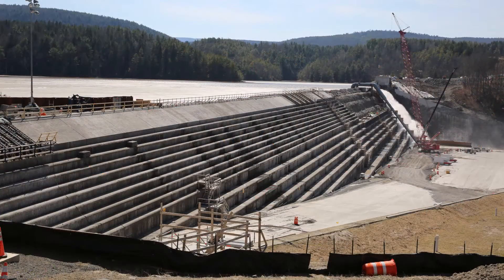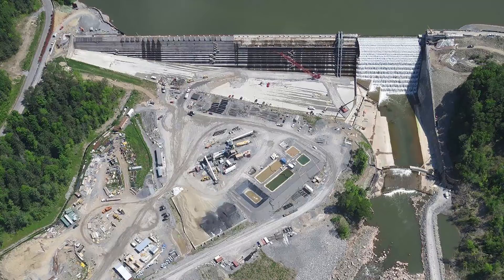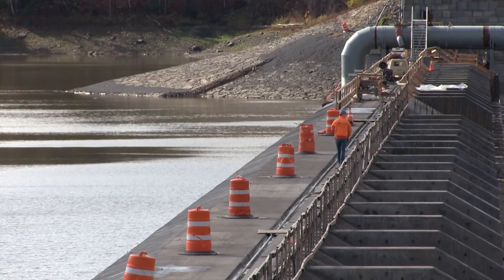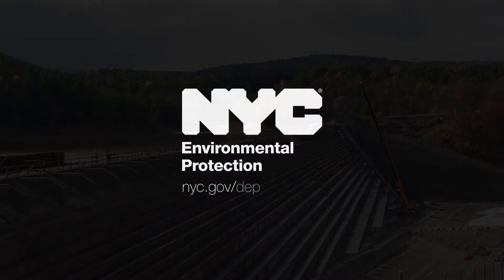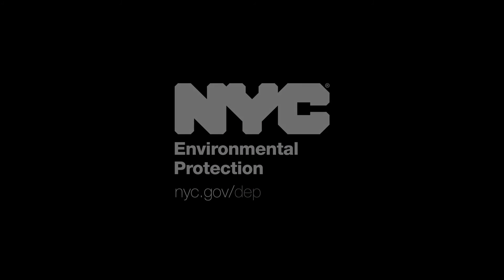The completed dam meets modern standards for safety and underscores DEP's emphasis on public safety for those who live downstream of its water supply infrastructure.